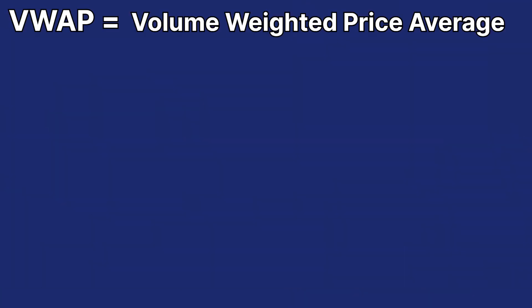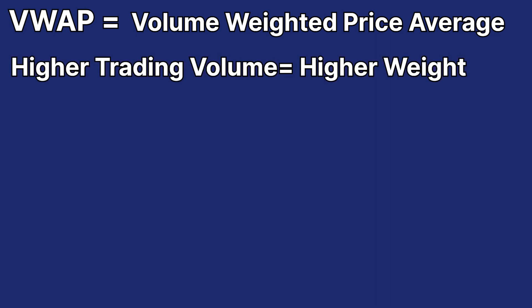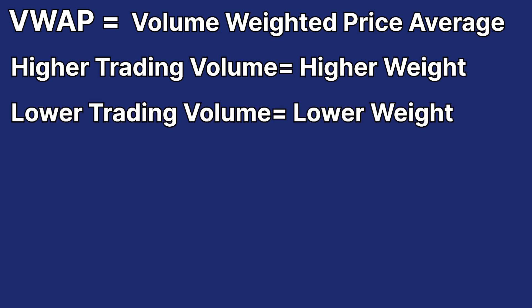Speaking of VWAP, this means volume weighted price average, and the WaveVWAP line is a representation of the average price of the asset over a period based on volume of trading during that period. So higher trading volume means a higher weight and lower trading volume means lower weight.